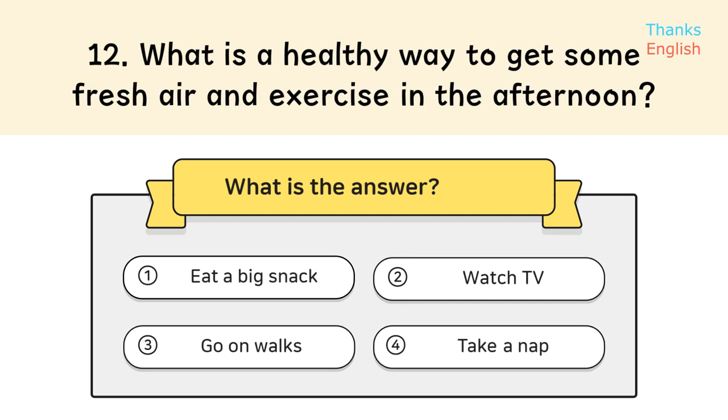Question 12: What is a healthy way to get some fresh air and exercise in the afternoon? Answer 3: Go on walks.